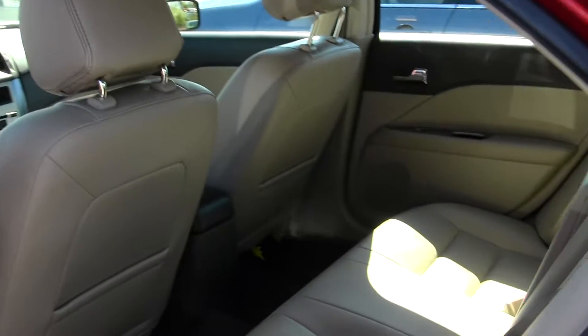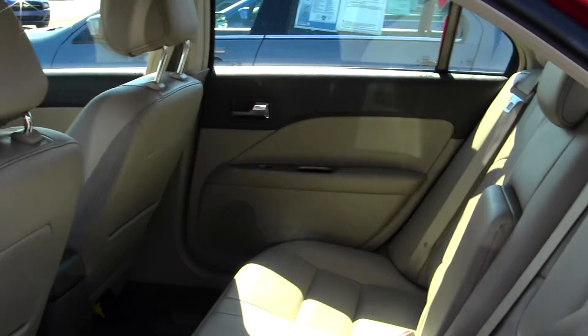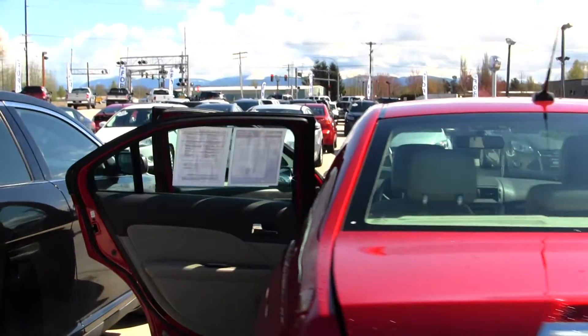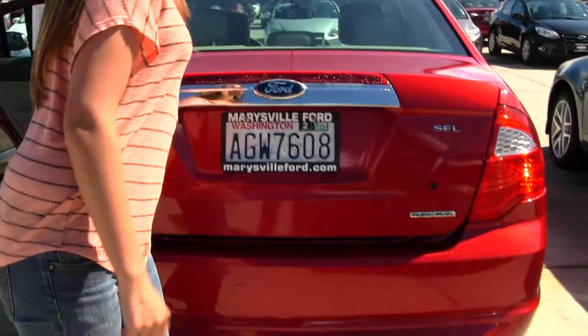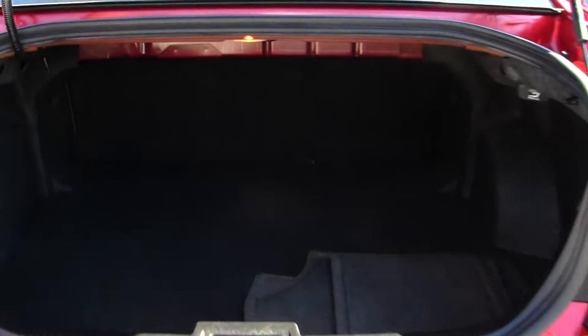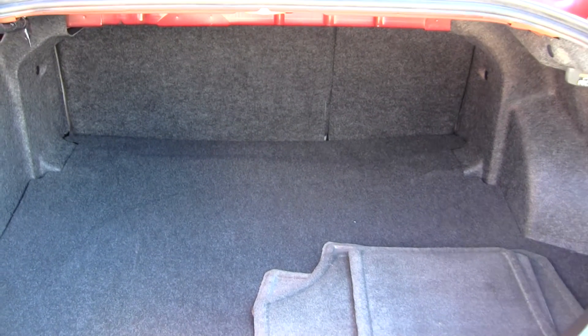The back seat comfortably seats three full-size adults — nice and spacious back there. You have your dual exhaust, lots of room here in your cargo area, and it is Carfax one owner.